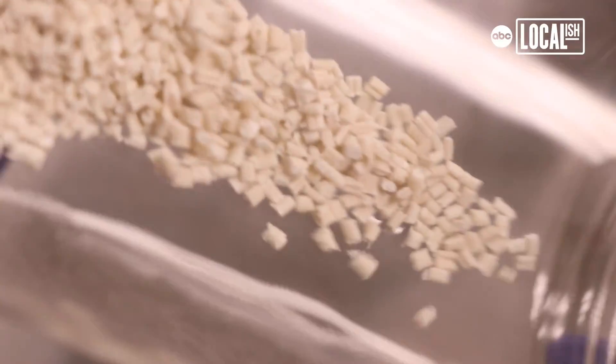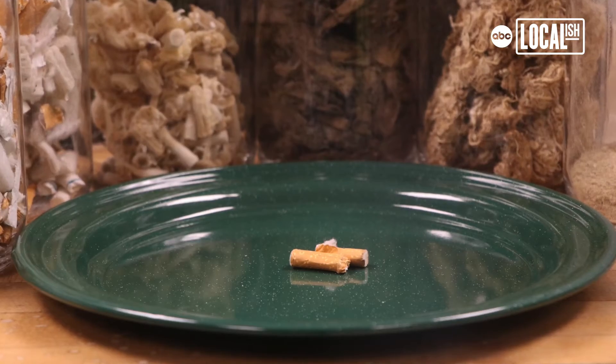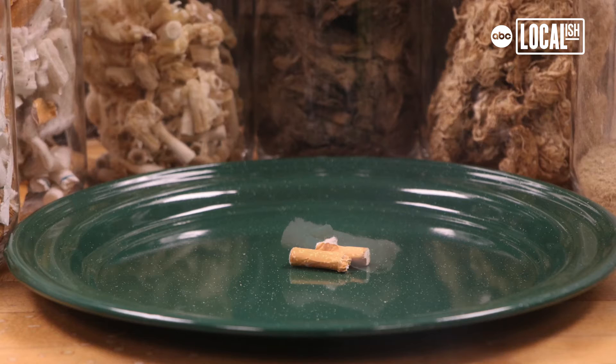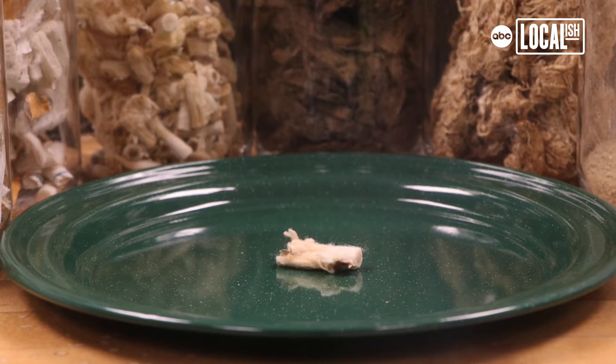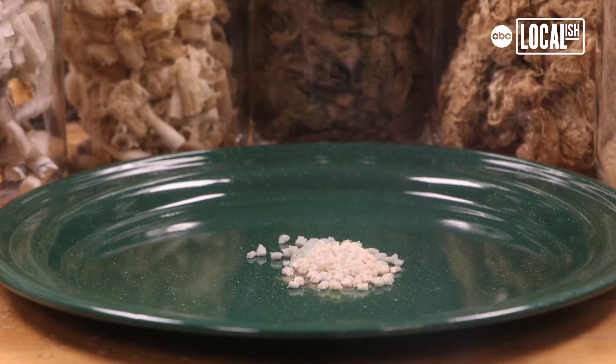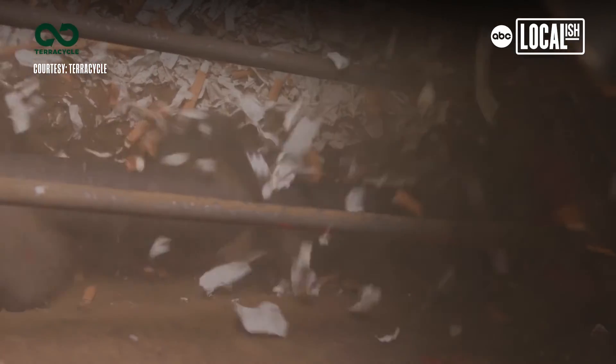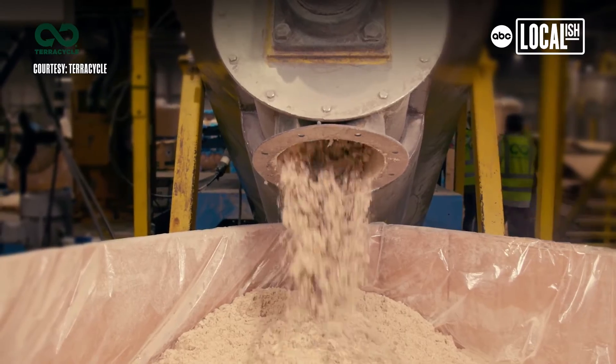Ninety percent of the plastic industry is sold in this form. Once the cigarette butts come to TerraCycle, they're stored. We wait until we have at least a truckload of material, which is about 40,000 pounds. They'll weigh the material, they'll look at how clean it is, and then it moves to the processing.